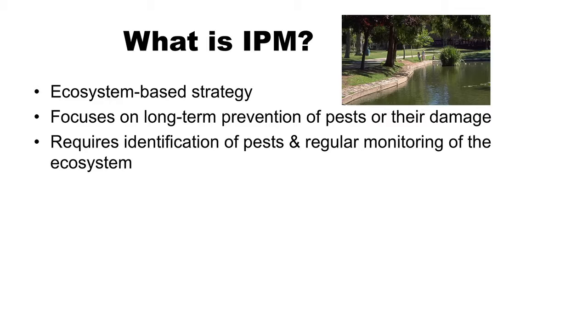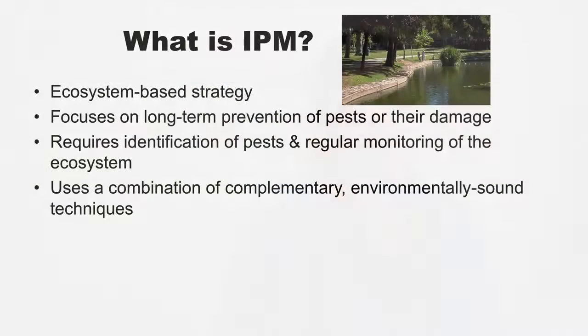Early in the spring you might be looking for particular insects you see every year, or certain weeds that start sprouting up at about this time, keeping an eye on the health of your plants so you can manage problems when they're small before they become big. The integrating part of integrated pest management is using a number of different complementary tools together - not just relying on pesticides or plant resistance, but combining biological control, cultural control, and pest-tolerant species together.